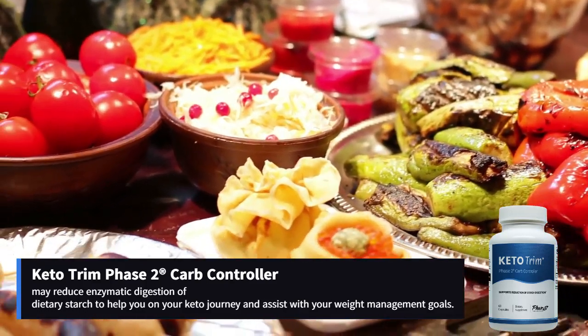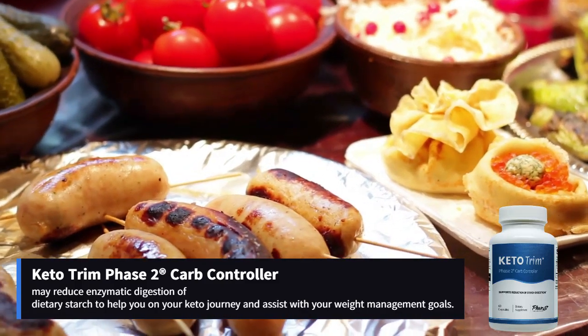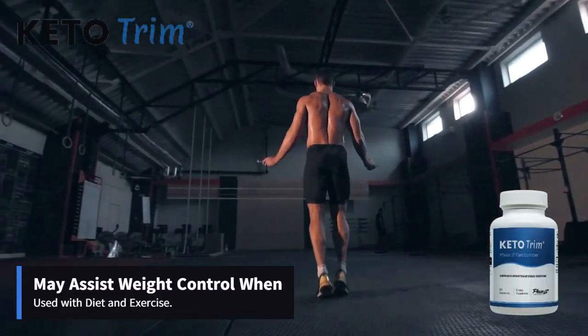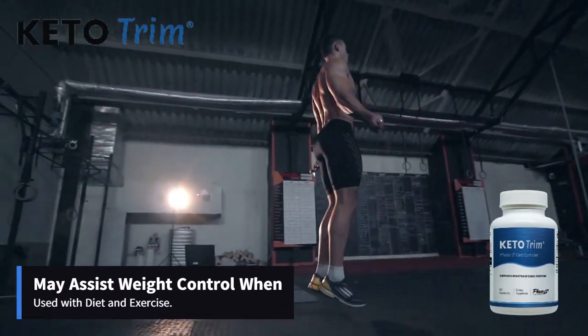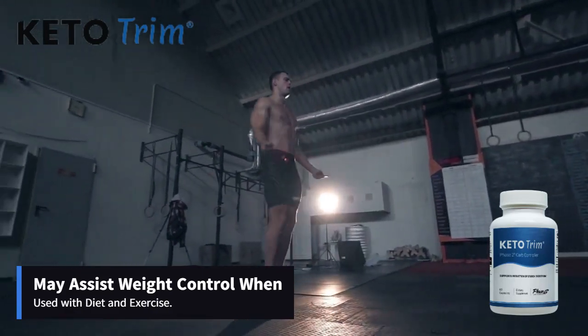It can help with weight control when used with diet and exercise. By taking Keto Trim before a meal containing starch, you can help reduce the amount of carbohydrates that would otherwise pass through your digestive system and affect blood sugar. Keto Trim supports your low-carb lifestyle — the Phase 2 carbohydrate controller can reduce the digestion of complex carbohydrates and support weight management.